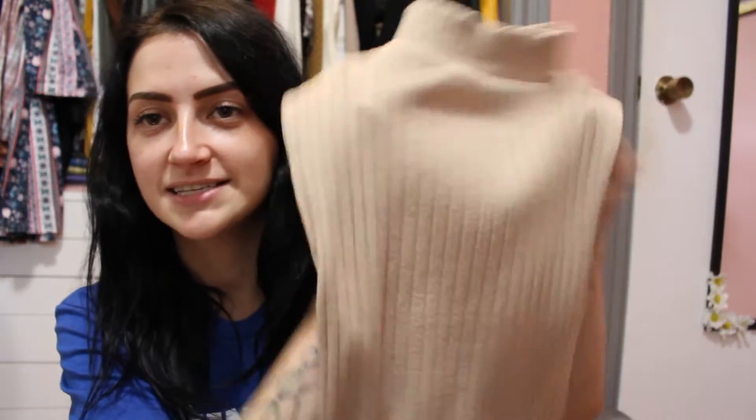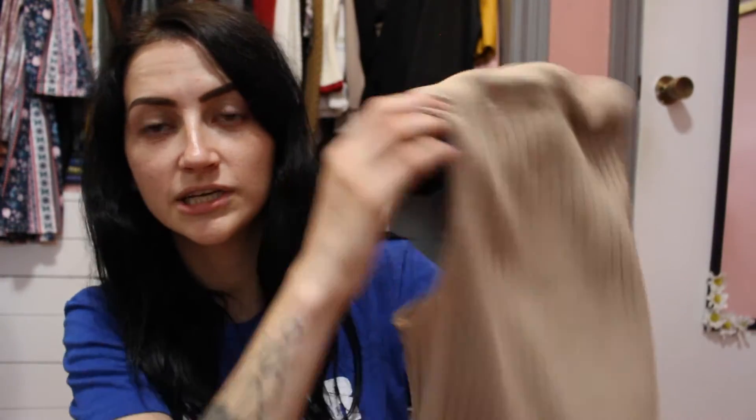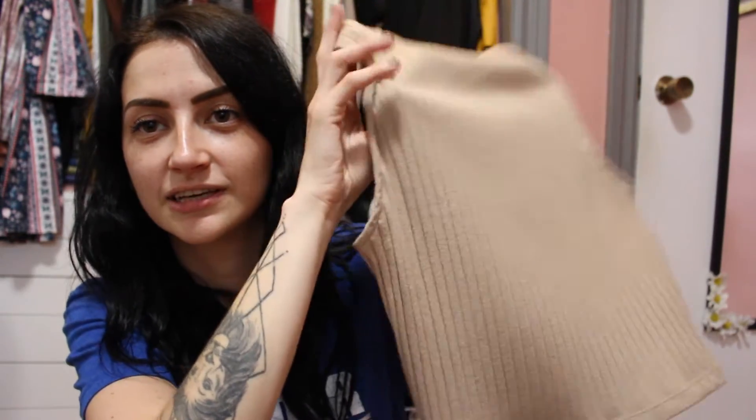This next shirt is Frank and Oak. Looking online, their stuff goes for about $28 USD, so around $30–32 Canadian. I got this ribbed high-neck tank top in a cream color and I'm obsessed with it — I did a photo shoot with it in the winter. It's really cute and I think I got it for about five bucks, so it's just a really good steal and a great find.